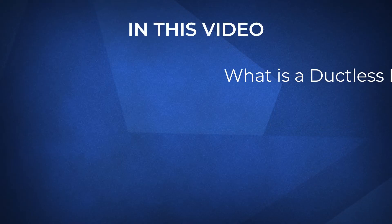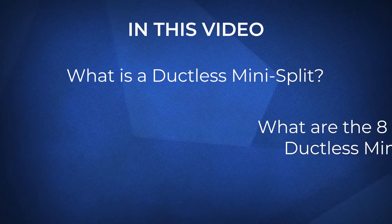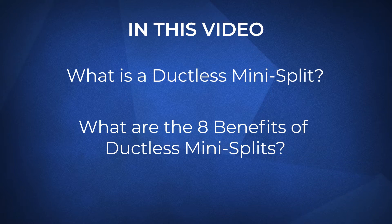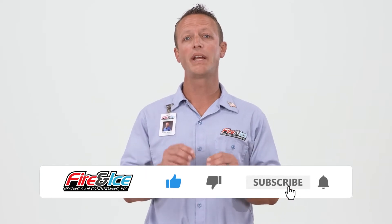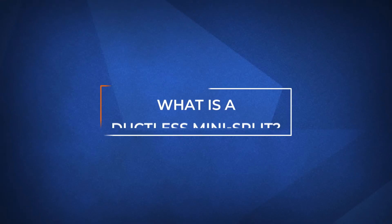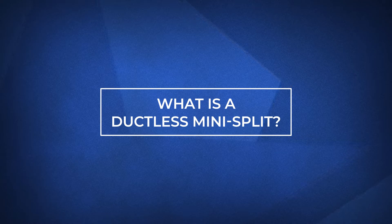In this video we'll go over what they are and the eight benefits ductless mini splits have to offer. Before we dive into their benefits, let's first talk about what a ductless mini split is.